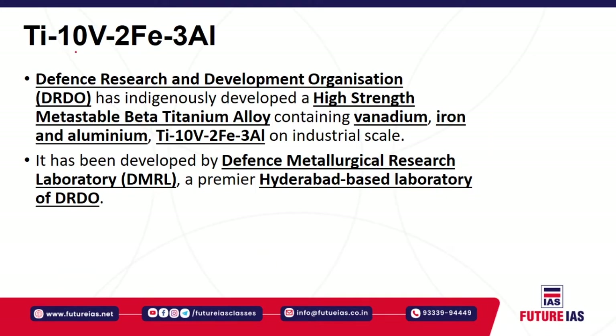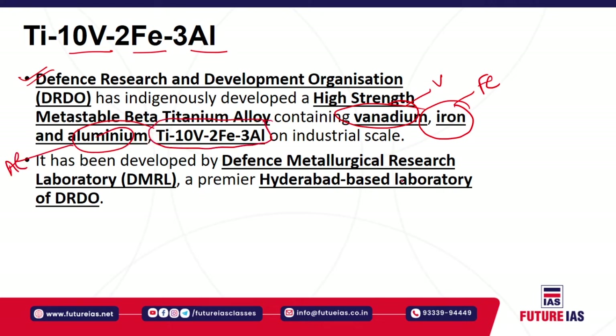The first news is about TI-10V-2FE-3AL, which is a high-strength metastable beta titanium alloy recently developed by DRDO — the Defence Research and Development Organisation. This alloy was indigenously developed and consists of different elements: vanadium (V), iron (FE), and aluminium (AL). In short, it is known as TI-10V-2FE-3AL and is used on an industrial scale, specifically for aerospace forging applications.